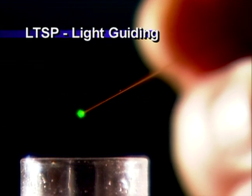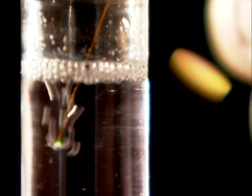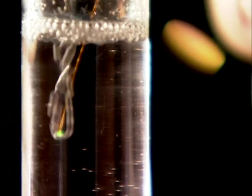Highly unique capillary products include WWP square-shaped capillaries with square inside and outside geometry, and LTSP light guiding capillaries with doped cladding that allows for axial optical transmission and simultaneous fluid flow.